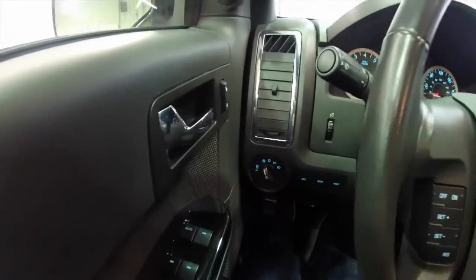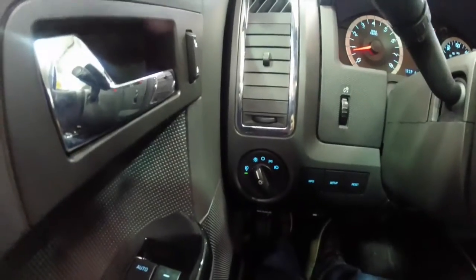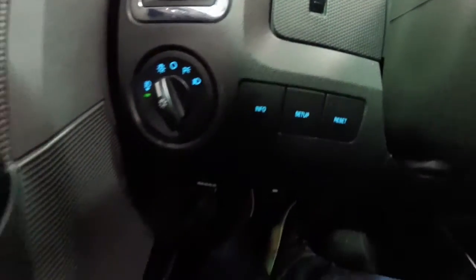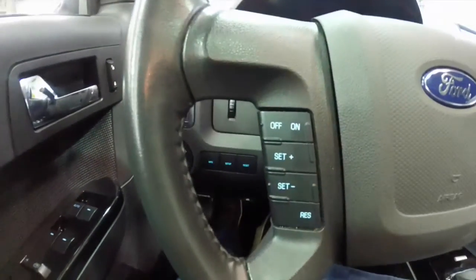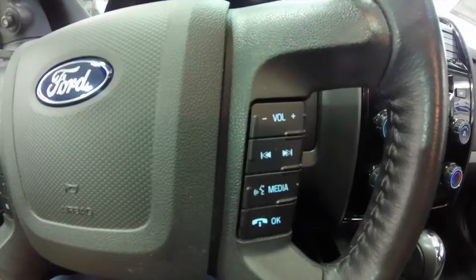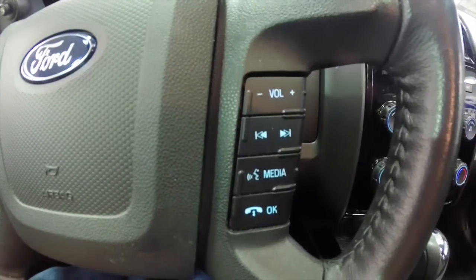We're going to pan through the interior to show a little bit more detail. This vehicle has automatic headlamps and also has a trip computer. The cruise control switches are on the left-hand side of the steering wheel. Audio controls and voice recognition are on the right-hand side.